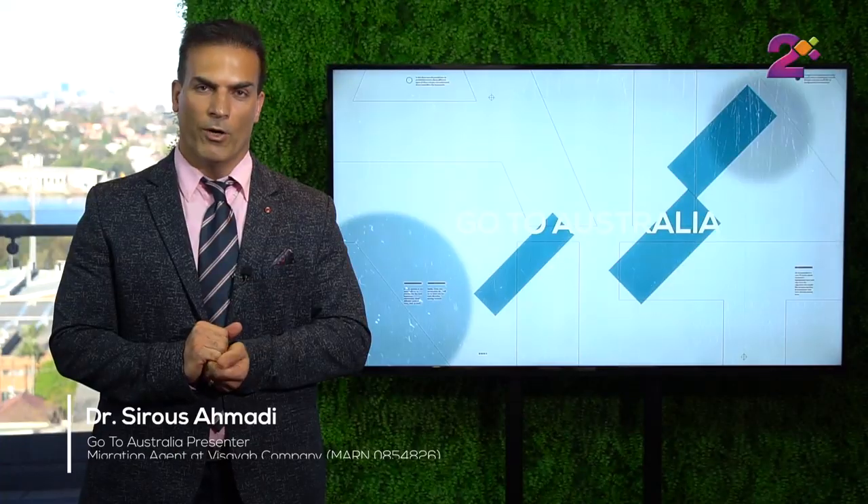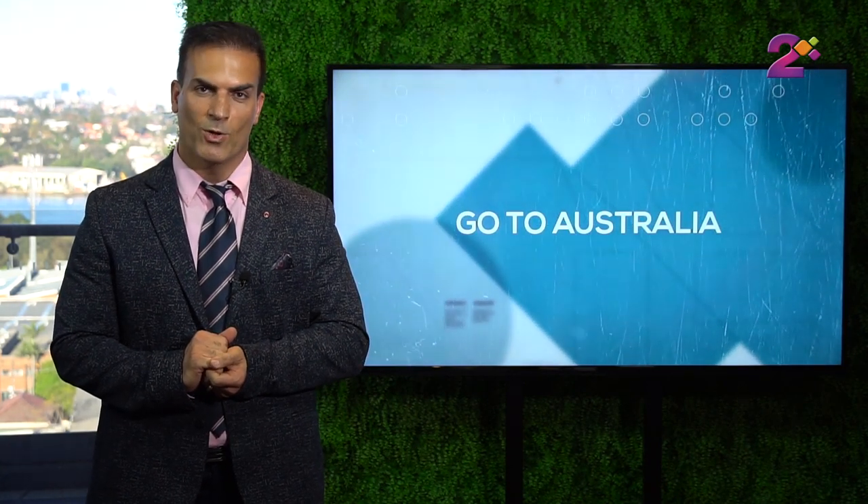That was the program for today, but before we go — what we talk about here is just general information. Each individual's case could be quite different, and we always suggest that you seek a consultation with a migration agent to clarify your situation and find out whether you're eligible for any visa. Please don't just apply based on what's said in this program. We're always here to help — you can write comments, provide feedback, or ask questions. In our next episodes we're going to talk about other visa types such as parent, family, and partner visas. Keep watching the show and we'll see you next time.